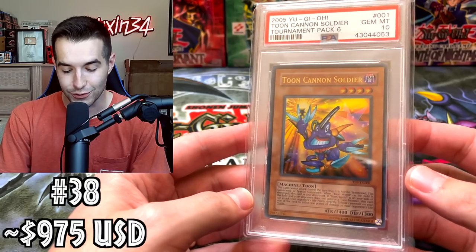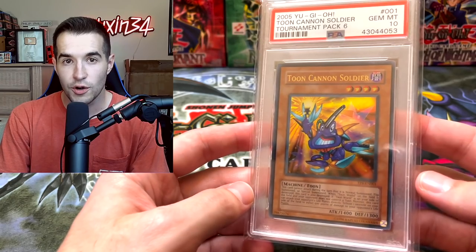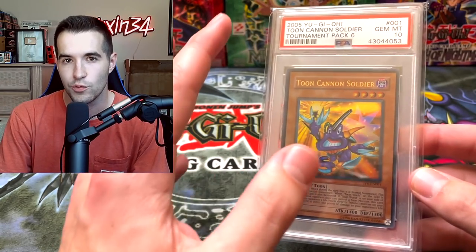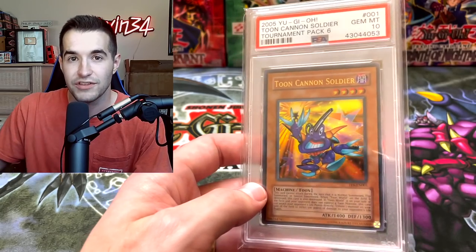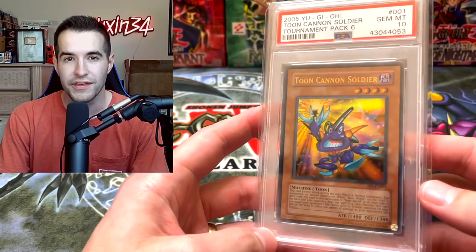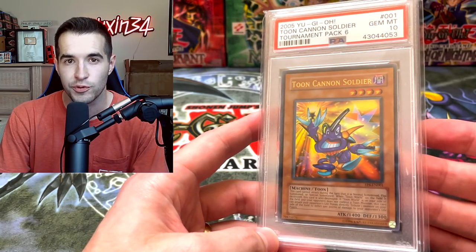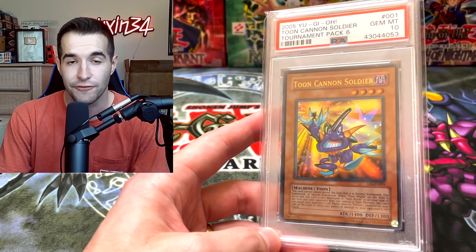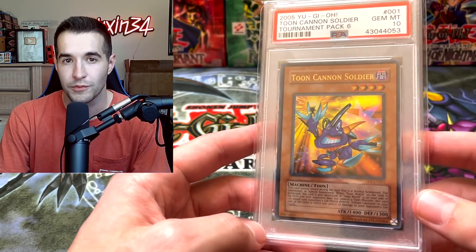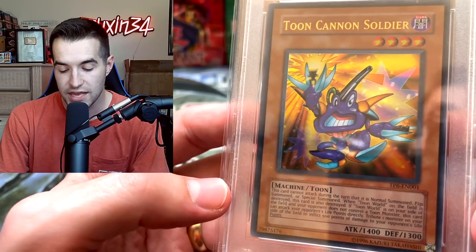We have Toon Cannon Soldier — another ultra rare from Tournament Pack 6. This is maybe the second or third worst. I think DD Warrior might be a little lower and I have these back to back. Toon Cannon Soldier is a pretty cool one; I think it's around just under $1,000. I haven't edited this price because I didn't find any sales different from before, so it could be a little lower. However, being an ultra rare from Tournament Pack is pretty rare, so maybe keeping it around the same.